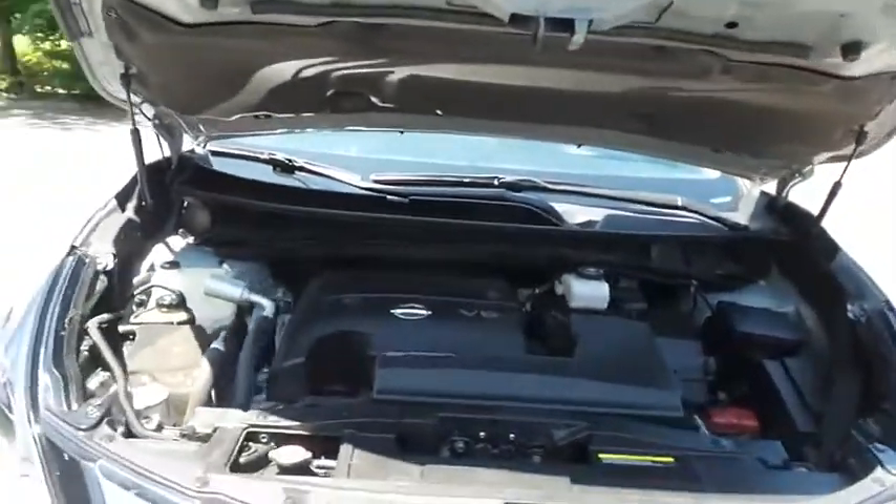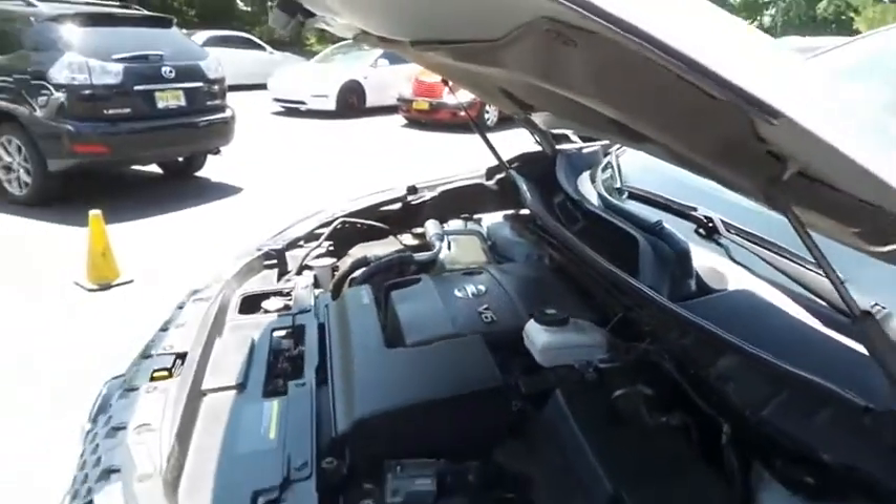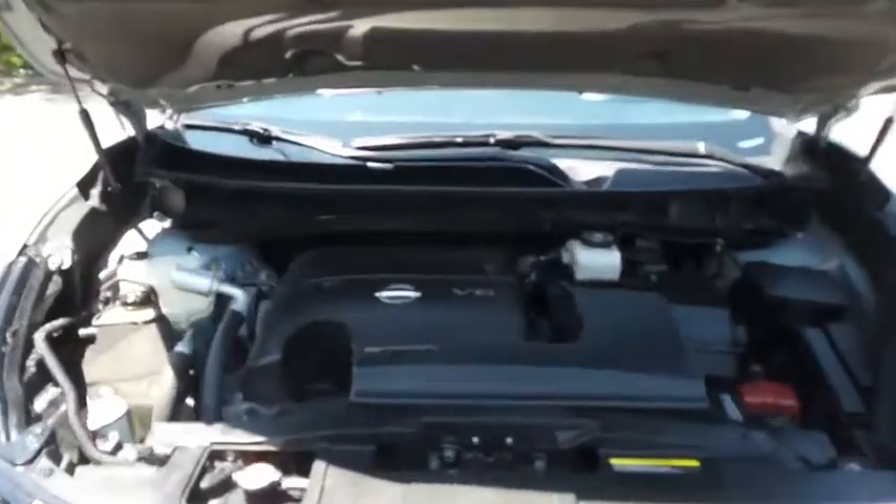The Nissan 24 valve dual overhead cam 3.5 liter V6 engine is smooth and powerful, and it gets an outstanding 28 miles per gallon on the highway.